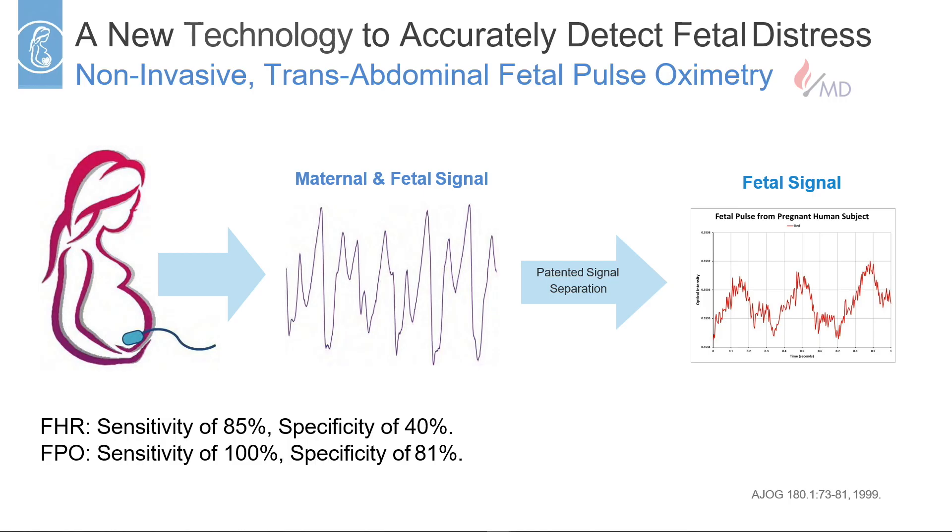What's unique about our technology is we do it from the maternal abdomen — we shine light through the maternal abdomen non-invasively. We get two signals, one from mom and one from baby. We're able to separate the two signals because the heart rates are different. So we isolate the baby's signal, do a color analysis of it, and tell you how much oxygen is in the baby's system.